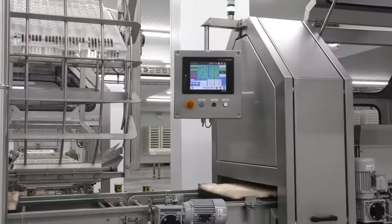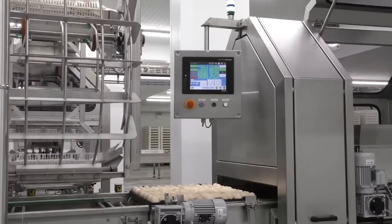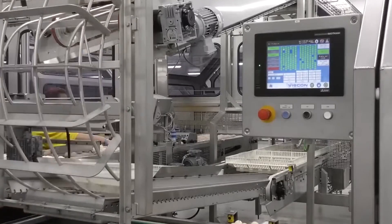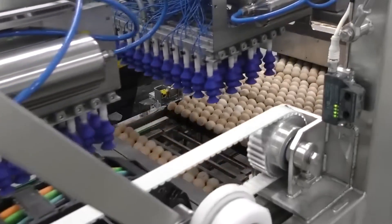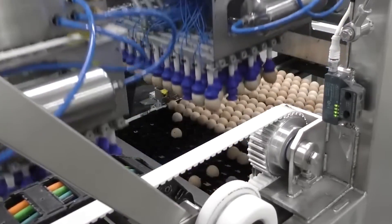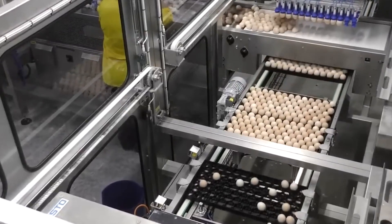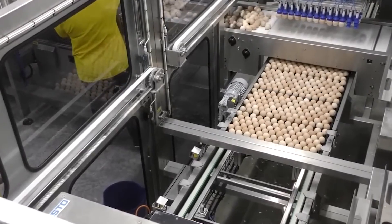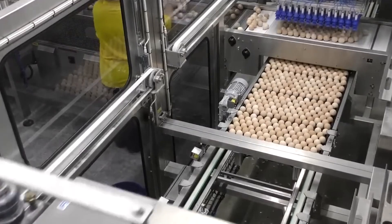The chosen eggs are then placed in modern incubators, where they stay for 21 days at a stable temperature of 38 degrees centigrade. These special rooms are filled with rows of machines that can hold up to 120,000 eggs at once. To make sure each egg is cared for, the incubators automatically rotate them every hour, mimicking the natural care a mother hen would provide, ensuring that the embryos inside develop healthily. This careful process helps nurture new life, getting each chick ready to greet the outside world.